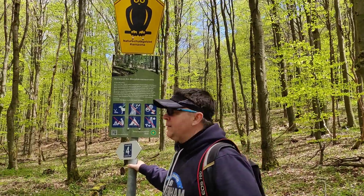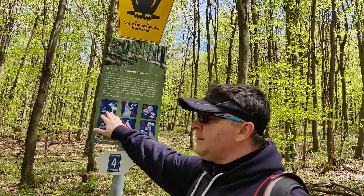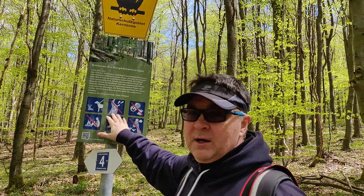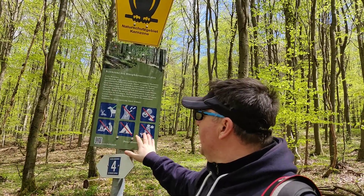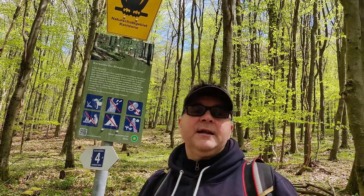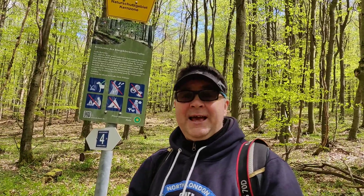Here we are visiting the nature biosphere reservoir up in Rön, and there are rules we have to follow. Number one: if we bring our pets, we need to keep them on a leash. We must stay on the paths, take our trash home, no open fire, no camping, and no picking flowers. This is kept as a nature park and reservoir to ensure that loads of different plants and animals continue enriching this forest.